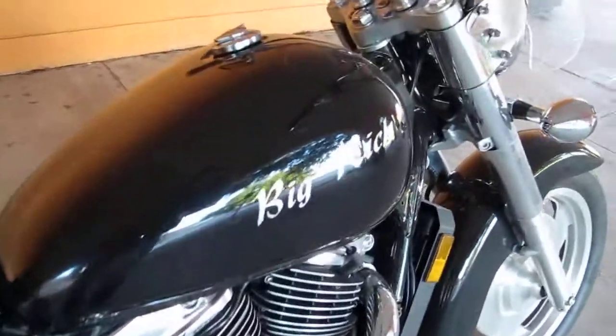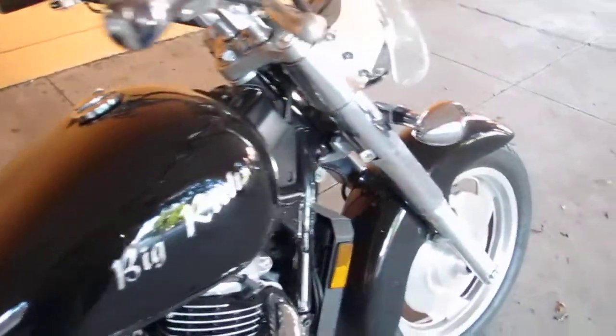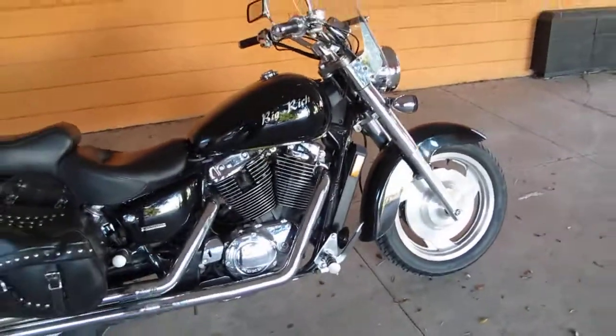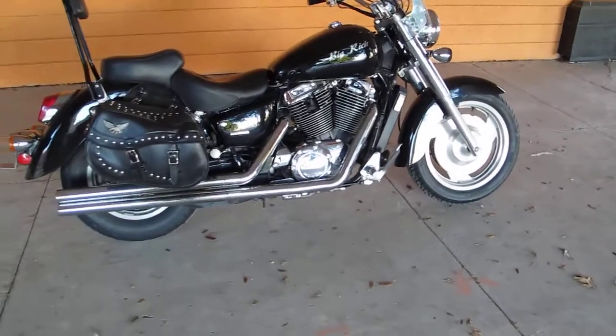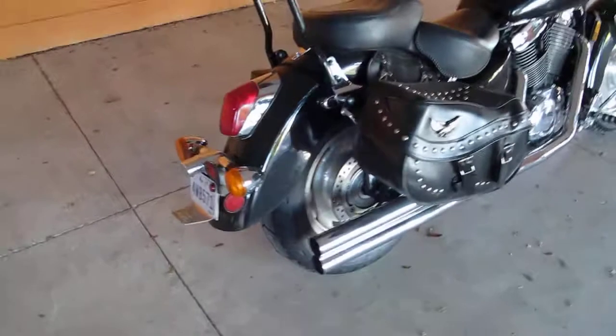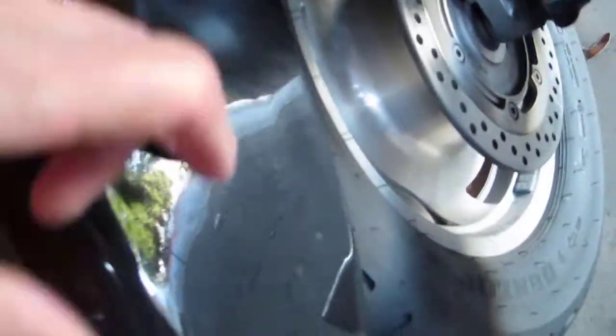I bet the guy's name was Big Rich because it says Big Rich right there on the gas tank. This 2003, we're selling it as is. We're putting it in our scratch and dent section, and it really doesn't have any scratches and dents. It does have a place here on the fender — it's got a few little dimples in it.